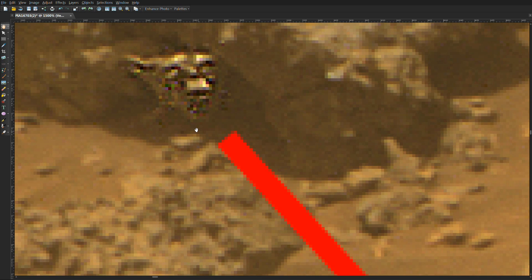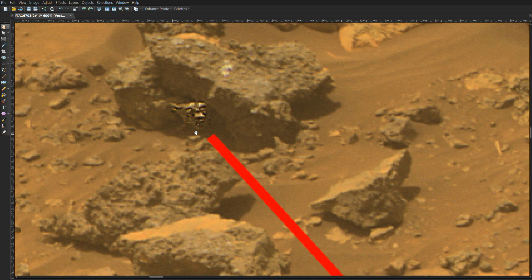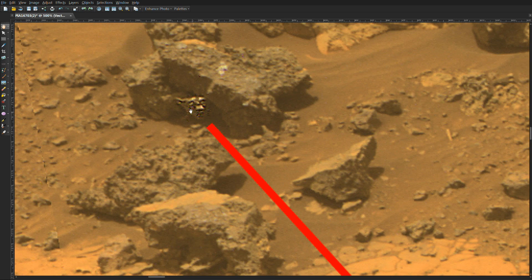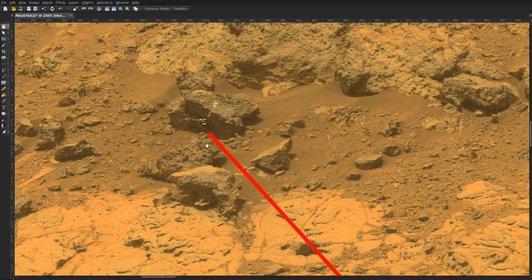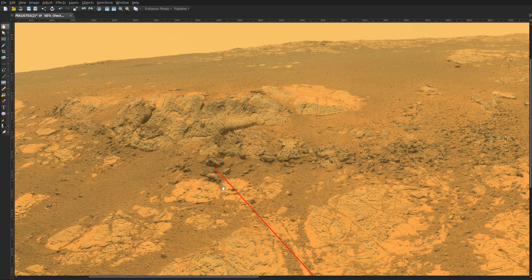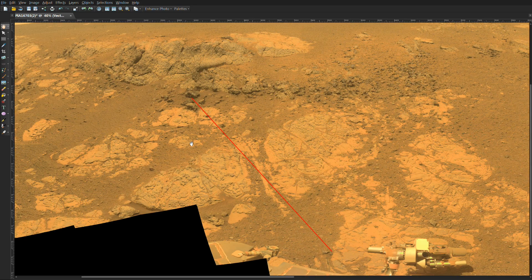I just came across this image and felt it was worthy of posting because it really shows this particular life form reacting directly to any noise that the rover was making at the time. You could see the line of sight lined up with the rover, specifically in the general tool area that probably would be making noise if it was doing some drilling.